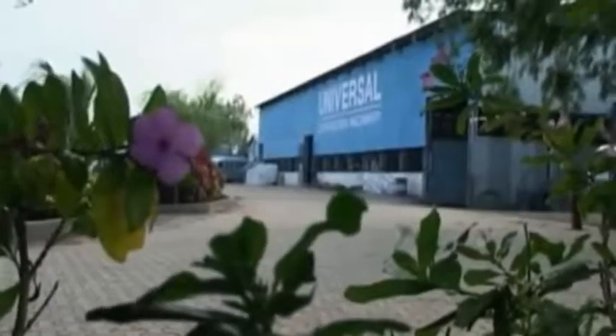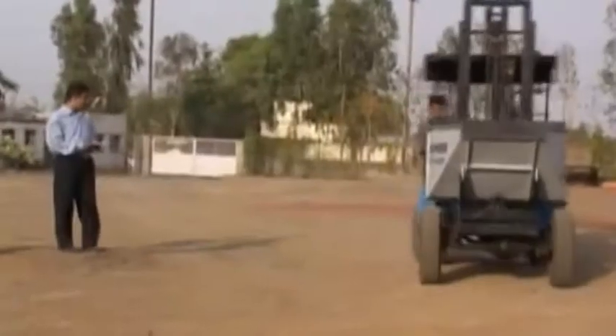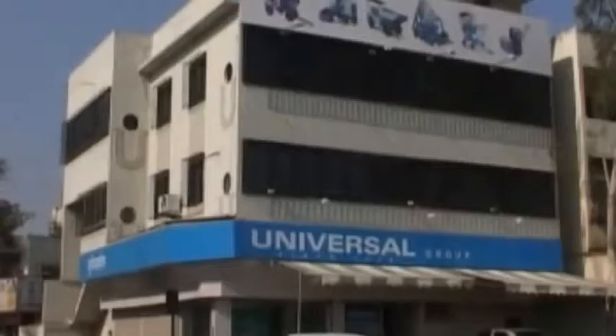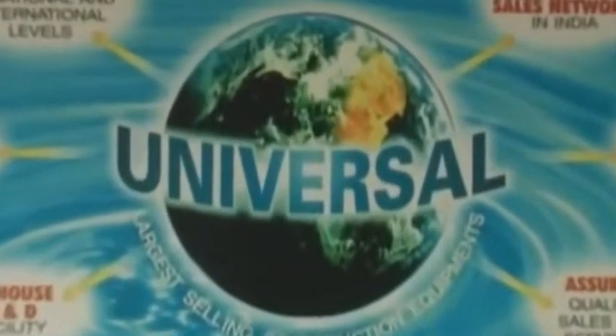Universal has always considered customer feedback and requirements as a prime asset of the company, and with its R&D efforts will continue to do so in the future. Get connected with Universal to have the largest selling network of construction equipment at your doorstep.